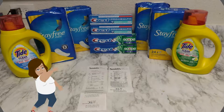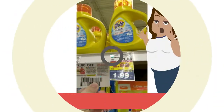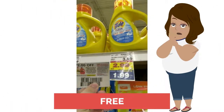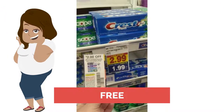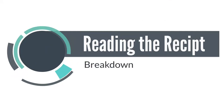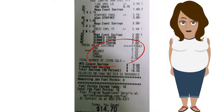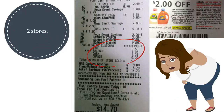Tide was on mega for $1.99 with a $2 coupon, which makes it free. Crest was on mega for $1.99 with a $2 coupon, which also makes it free. Stay Free was on mega for $1.79, making each one 29 cents. At my first store, I bought five items for $1.05.